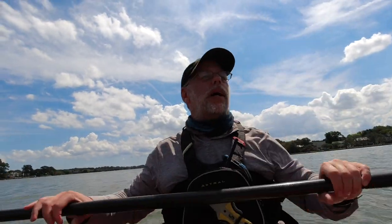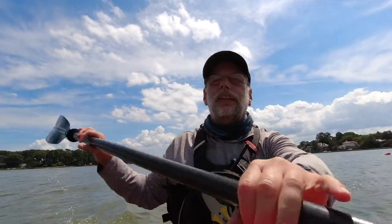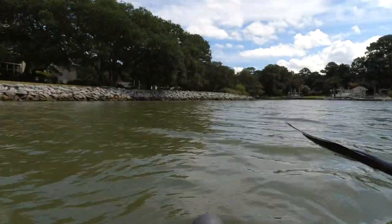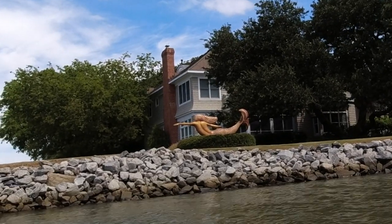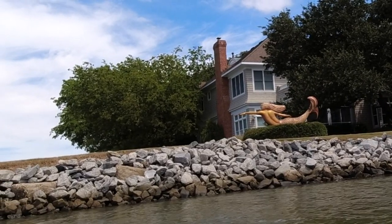Yeah, it would suck to get run over by a pontoon boat. I'm going to get hit by a boat — at least make it something cool. I love that Norfolk is the mermaid city, and everywhere you go there are mermaids — public, private, like this is just someone's house and they have a mermaid. Stores have mermaids, parks have mermaids. It's super cool.